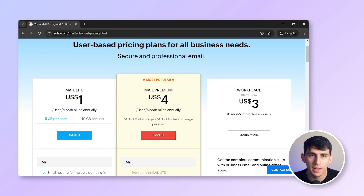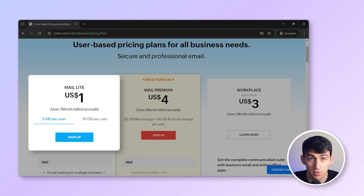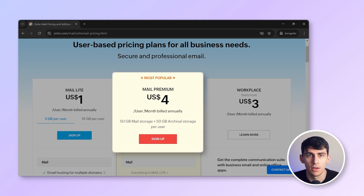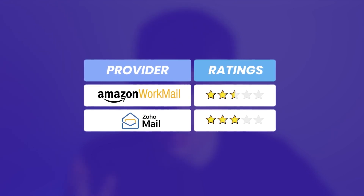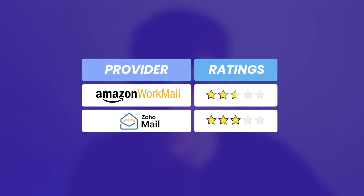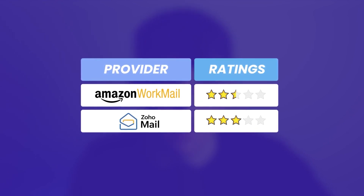Zoho Mail's pricing starts at just $1 per user per month for the basic plan with minimal features, with more advanced plans available at $4 per user per month. There's also an extremely basic Zoho Mail plan available for free for up to five users. I'd give Zoho Mail a 3 out of 5. It offers a comprehensive solution at a competitive price, but the user interface and limited features may not appeal to everyone.